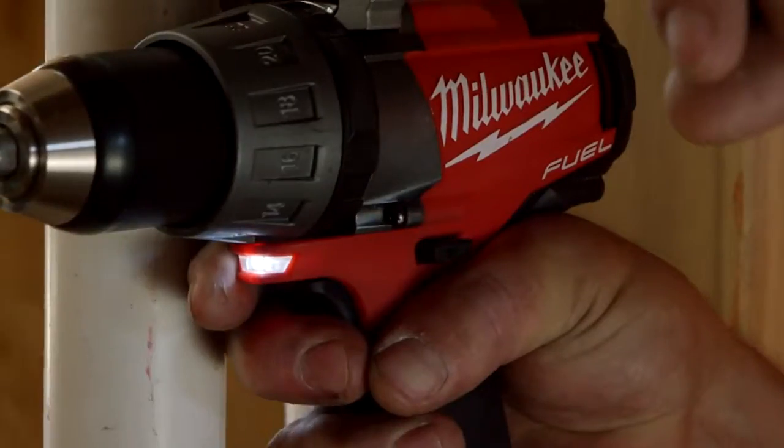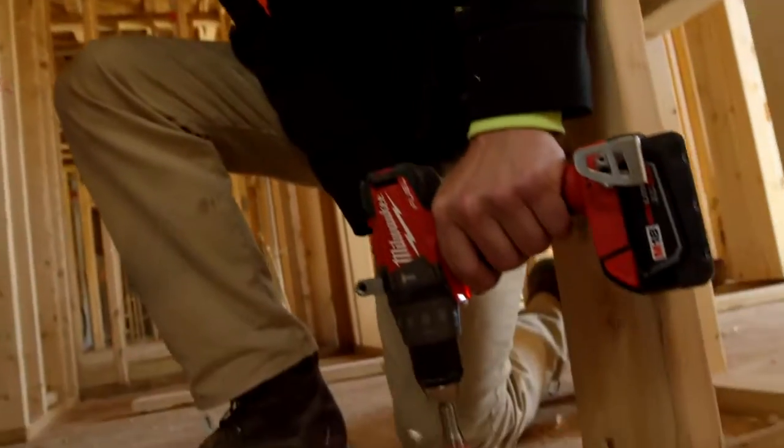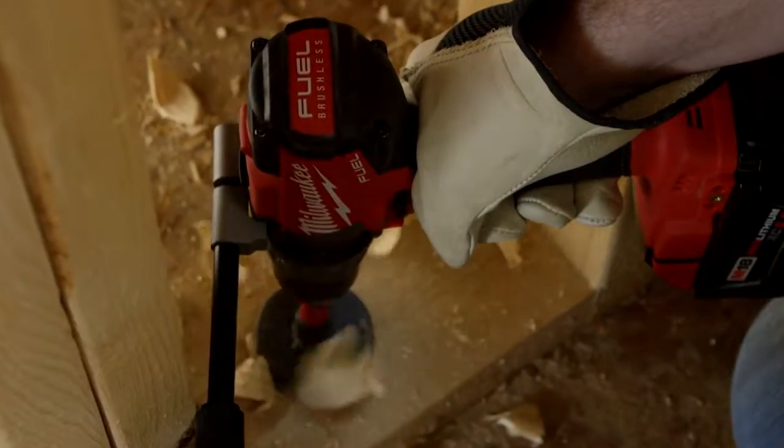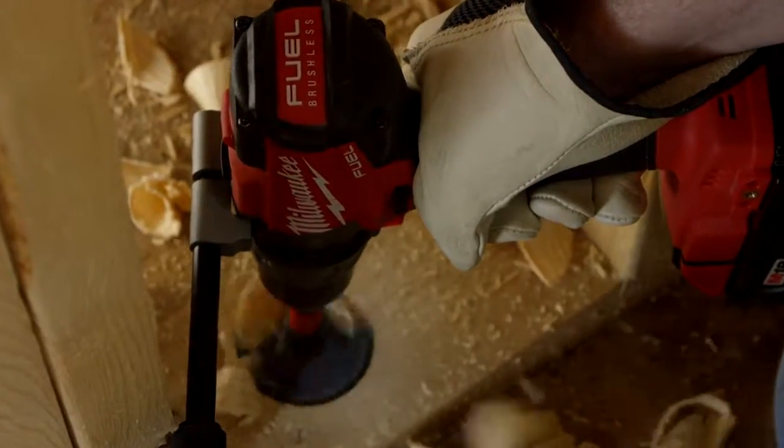We're drilling easily a thousand holes a day. You want to get that done as fast as possible. Being able to kick it over to fast gear, drilling through these studs, it works out great. We can pop it on to a low speed and really concentrate on doing some of our bigger holes — three-inch holes, four-inch holes.